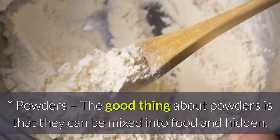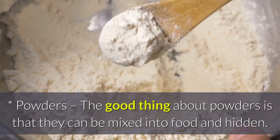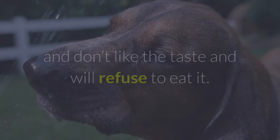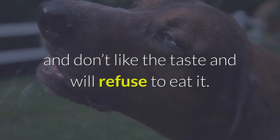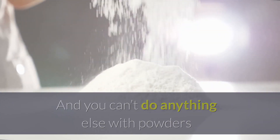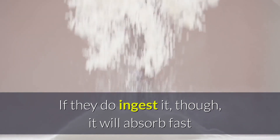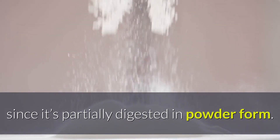Powders. The good thing about powders is that they can be mixed into food and hidden. However, some pets, just like with liquids, are wise to it and don't like the taste and will refuse to eat it. And you can't do anything else with powders except put it in their food, so options are limited. If they do ingest it, though, it will absorb fast since it's partially digested in powder form.